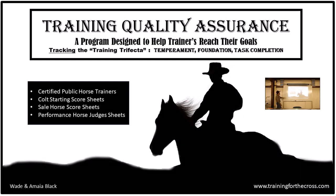So that's the focus of Training Quality Assurance — a program designed to help trainers reach their goals. We talked about the training trifecta. What are the three parts? Foundation, temperament, and task completion. Those are the three different areas in the TQA program that we track to help us make money in training and selling horses. I would argue those same three areas apply to being a good coach and a good dad — that training trifecta applies to working with people in general.